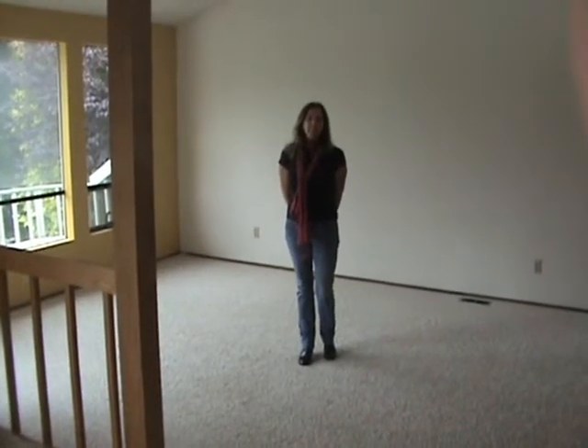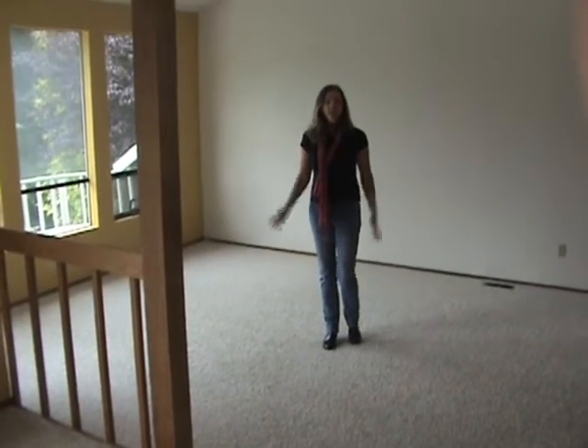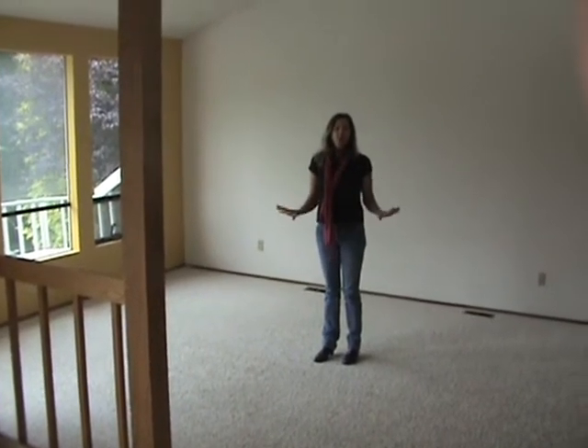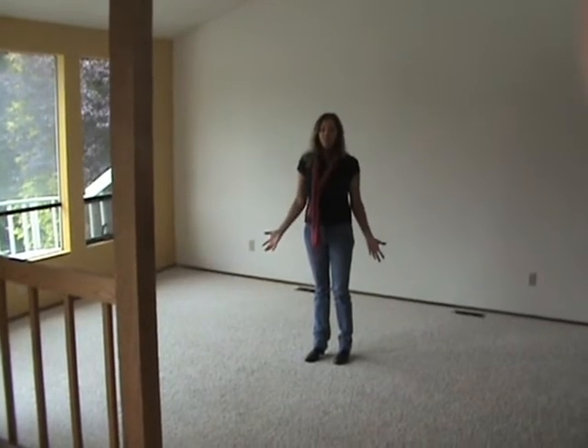I'm standing in the living room and as you can see it's really large. We've got full views of the lake. This 3,500 square foot home has large rooms and plenty of space to spread out.